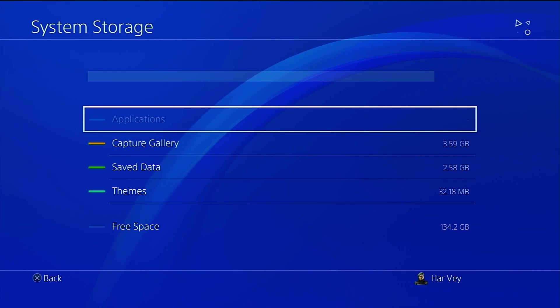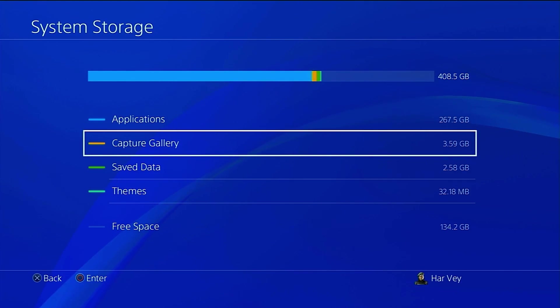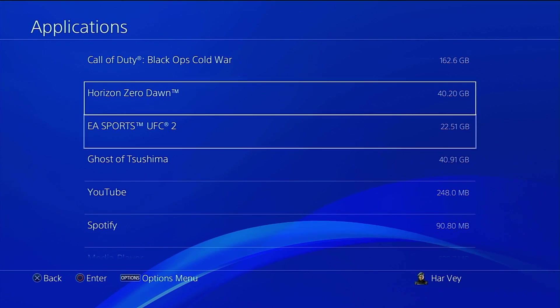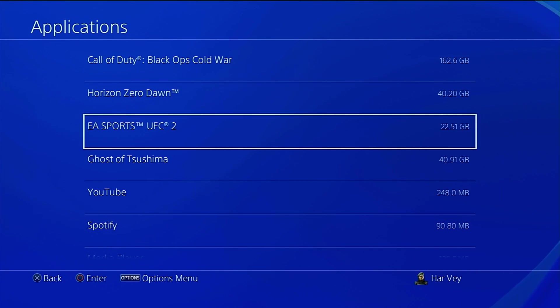Select Categories, then choose from Applications, Capture Gallery, Application Saved Data, or Themes. Select the content you want to delete, press the Options button on the controller, and then select Delete. If you experience the issue while playing a game, you should also delete saved data as it could contain corrupted data. Once you've done these steps, check if the PS4 freezing and lagging issue still occurs.